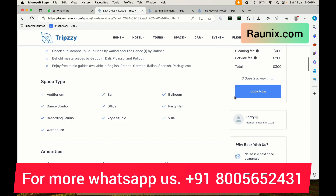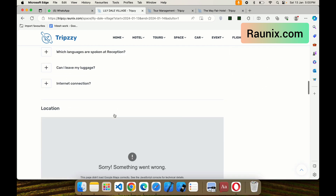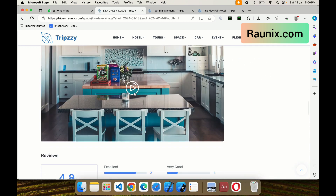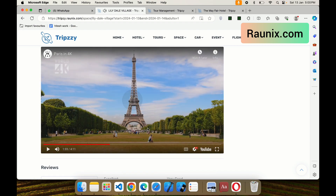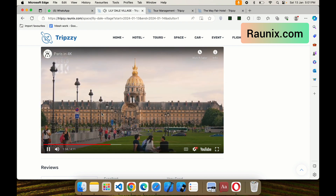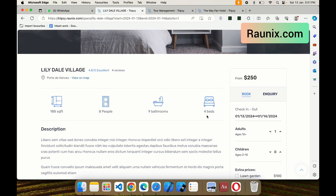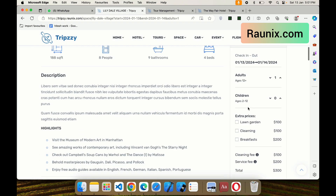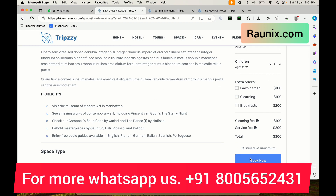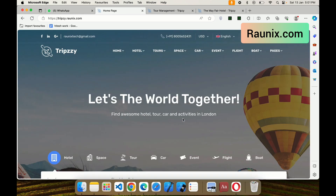The space booking feature works like Airbnb. People can see videos of the space, read reviews, and view complete photos from different angles with amenities listed — such as whether the space has a swimming pool, how many washrooms it has, and much more. A customer can also book add-on services like lawn cleaning or other additional services.